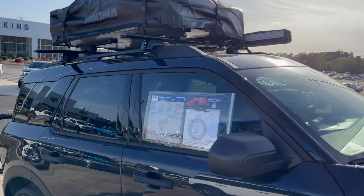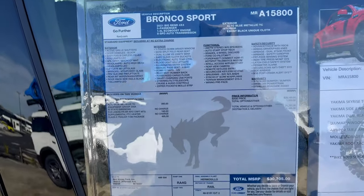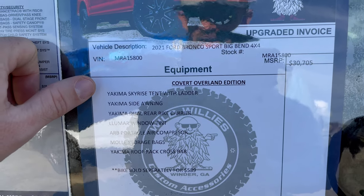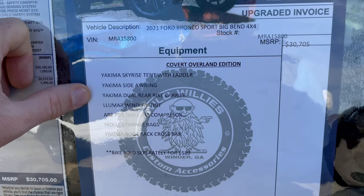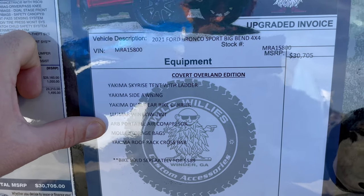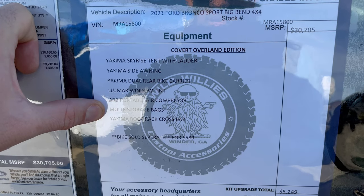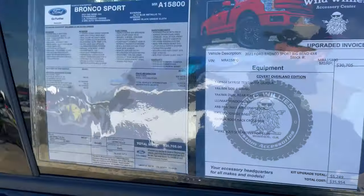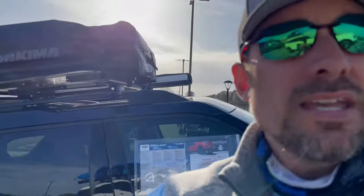Here's the window sticker for the Alto Blue Big Bend — pause that to see the info. The Overland edition includes the tent with ladder, side awning, bike rack, and crossbars. We've also got an ARB air compressor on the inside, plus MOLLE rear storage bags behind the front seat. Bike sold separately — $35,954 before discount. The ARB air compressor means that if you need more air for your tires while off-roading, need to blow up an air mattress, or pump up your bike tire, you've got onboard air so you won't have issues during your adventure.